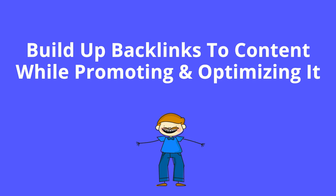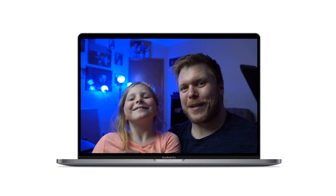Here at Feedback Ranch, we'll be your outsourced marketing team. You can hire us and we'll actually do this for you when you sign up for our content marketing service. There are really four steps to our content marketing strategy.